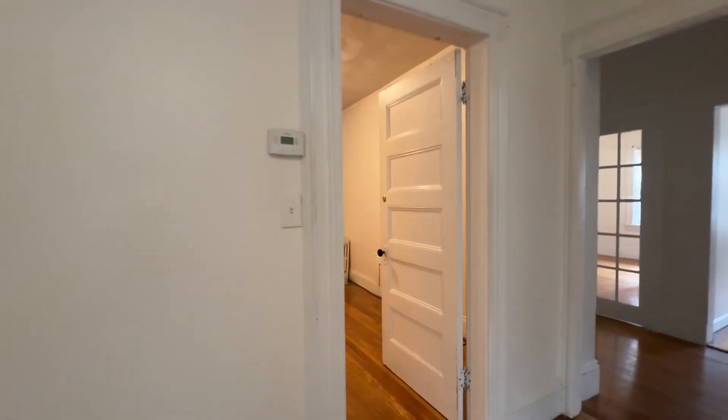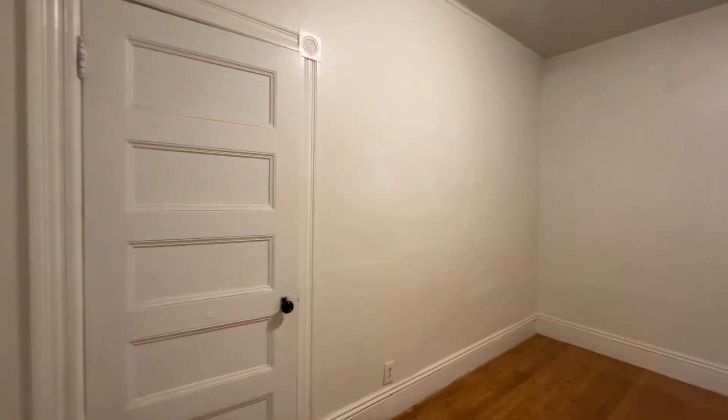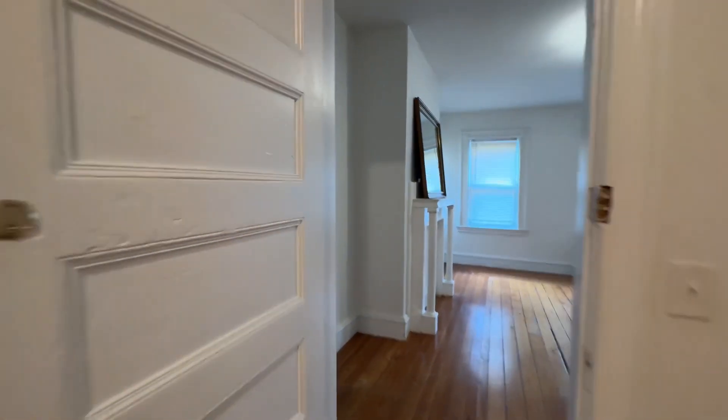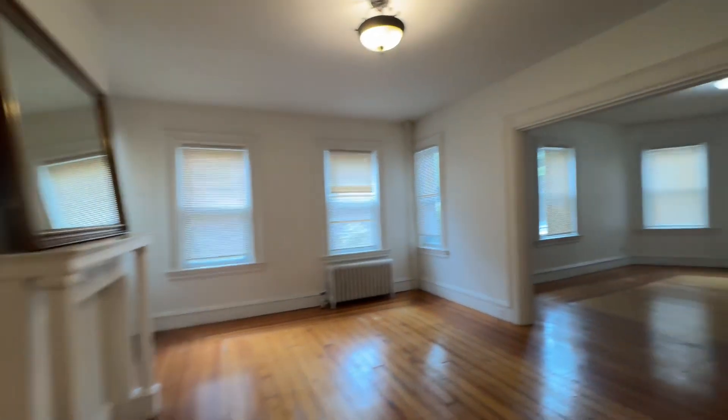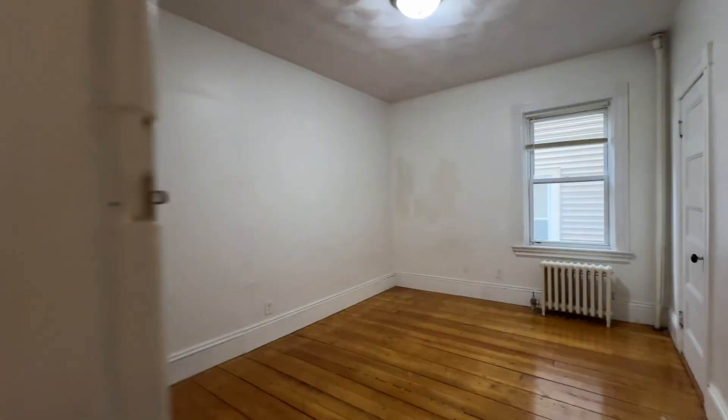Bedroom number two is right here. Bedroom number three.